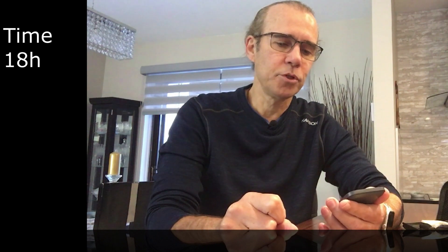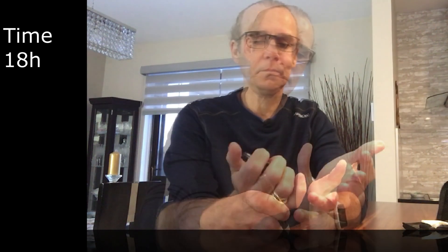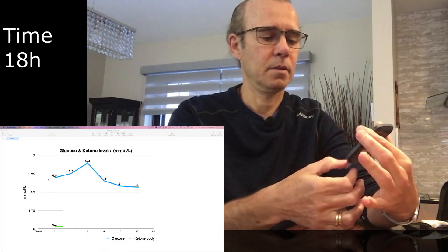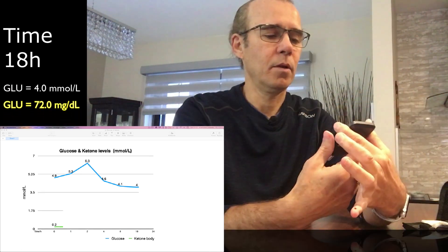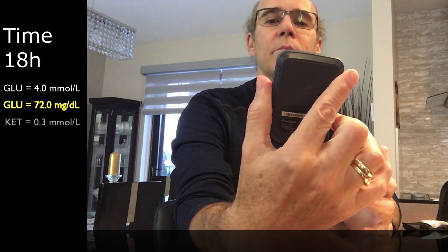Now it's 7:30 AM the other day. I'm 18 hours into my fasting and I'm going to measure my blood glucose and also my ketone. The glucose reads 4.0 mmol — yesterday it was 4.1, so it went down. Now let's check the ketone: 0.3.